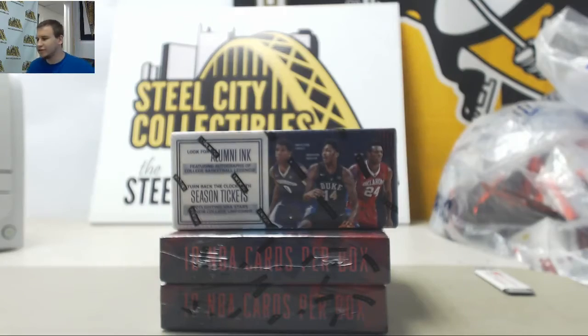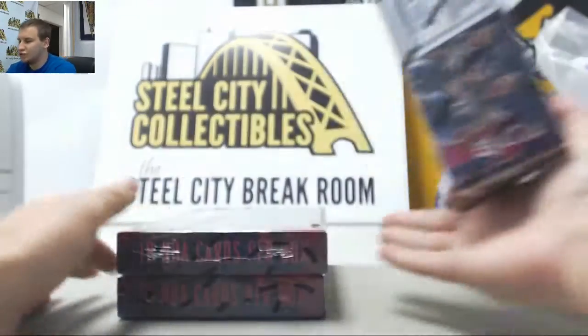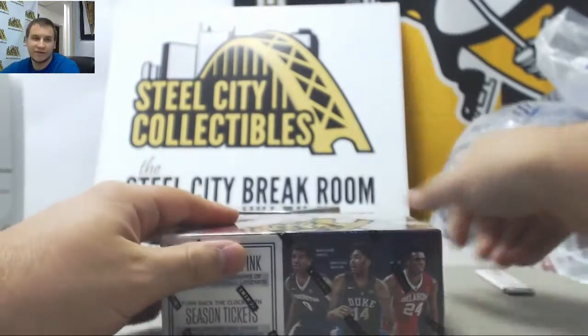We're going to get a live break here for Aaron. He's going to try this time a 16-17 Contenders Draft and two 16-17 Court Kings. We're going to start with the Contenders Draft.